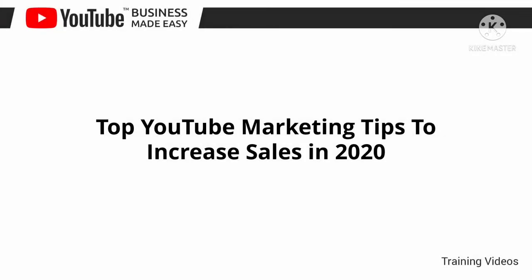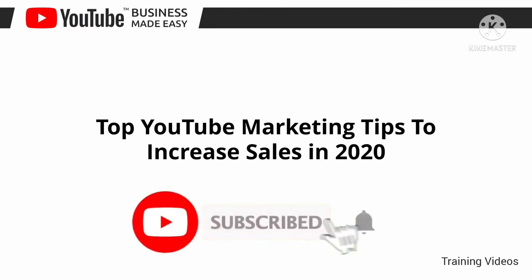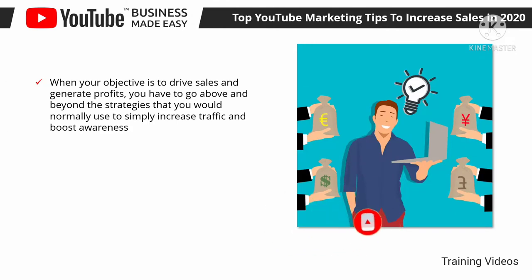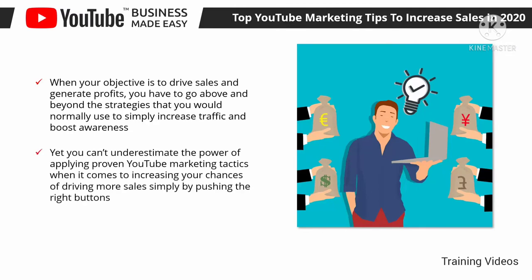Top YouTube marketing tips to increase sales in 2020. When your objective is to drive sales and generate profits, you have to go above and beyond the strategies that you would normally use to simply increase traffic and boost awareness. That's where YouTube business made easy comes in. In this lesson, we are going to discuss the best YouTube marketing tips that will help you to increase sales in 2020.